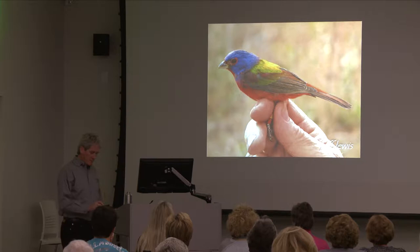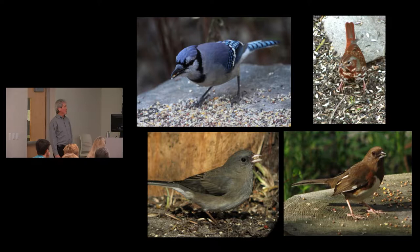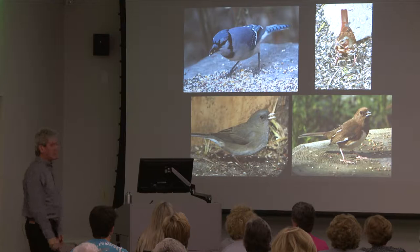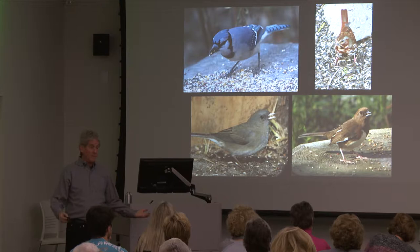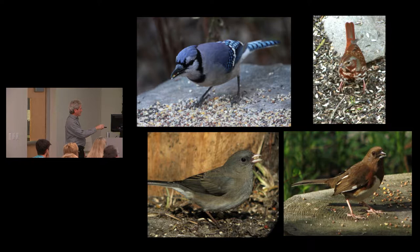When putting bird seed out, throw some on the ground or use a stump — a sawed-off log keeps seed off the wet ground, and a lot of birds like to feed on the ground. In this seed mix under a blue jay, you can see the little brown balls — that's milo, your indication you bought a lousy seed mix. The photo of the stump shows what was left behind: the milo that wasn't eaten.